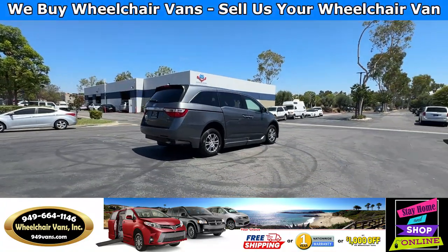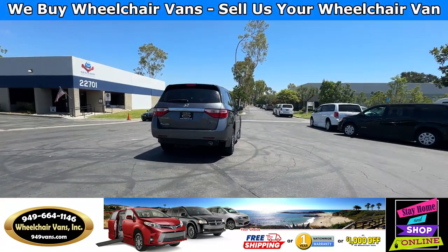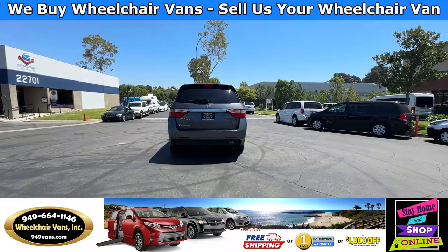If you guys have any additional questions, please feel free to reach out to our sales team at 949-664-1146.